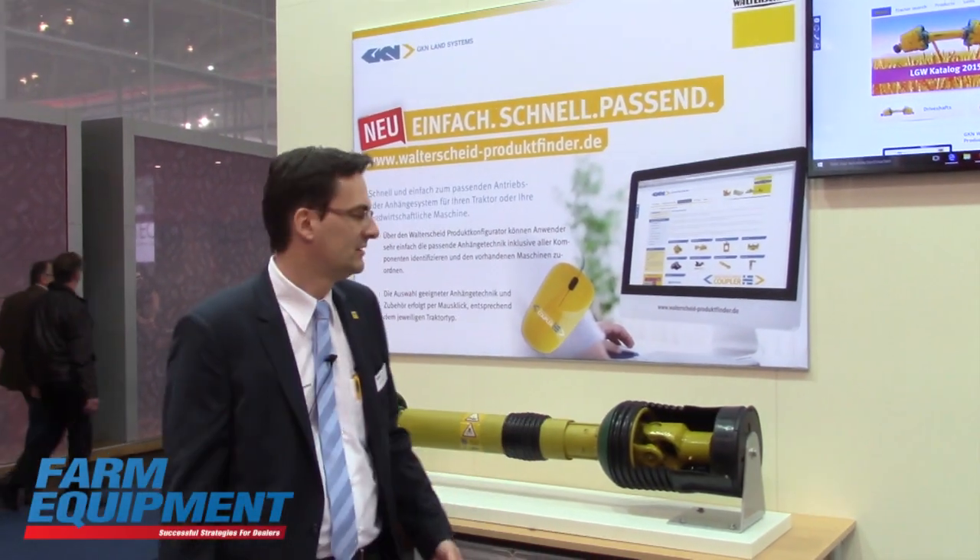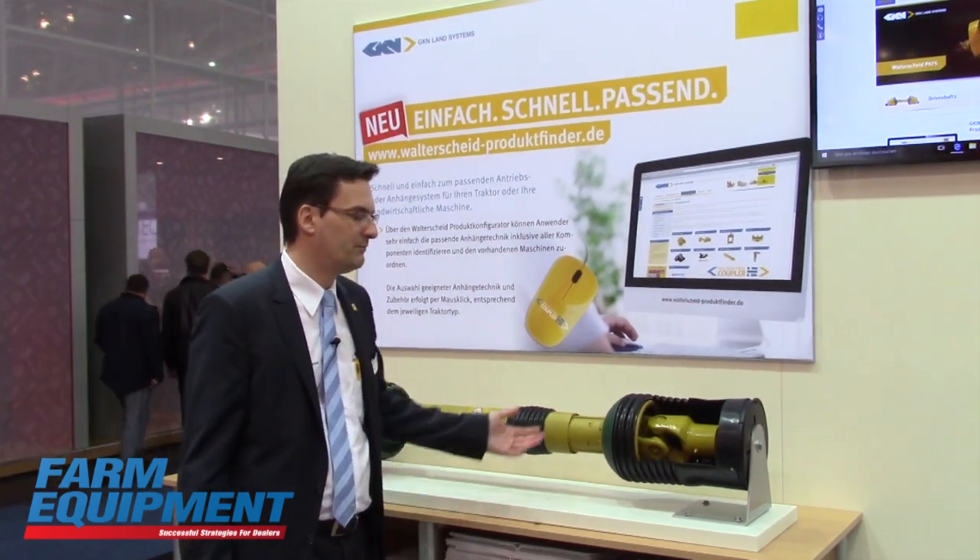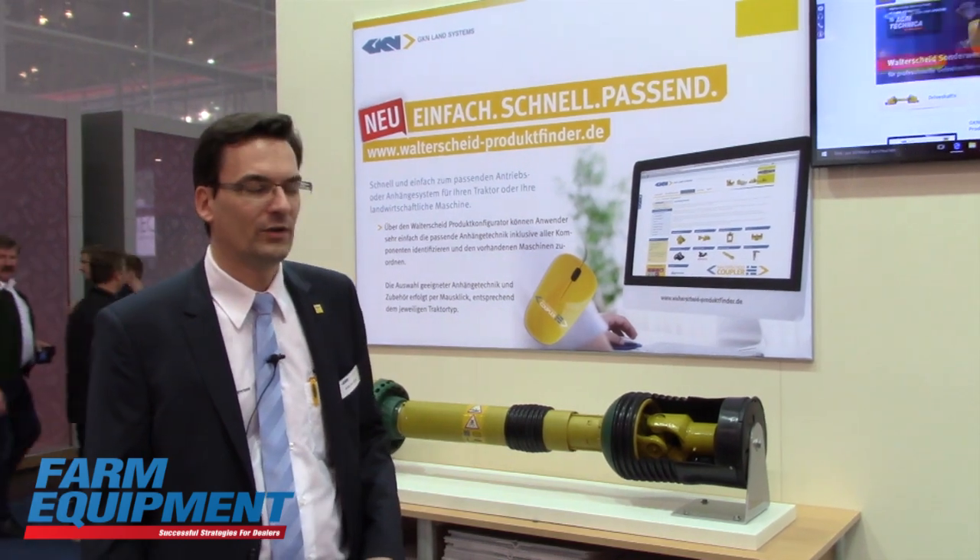As you can here see, the most powerful driveshaft we have in the Walterscheid range. What I'm really proud to present you is some helping tools we have for the aftermarket business — a very valuable thing which I'd like to show you.